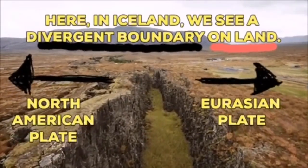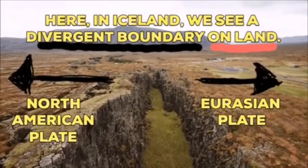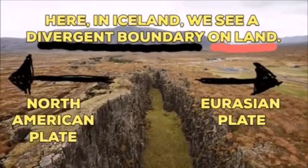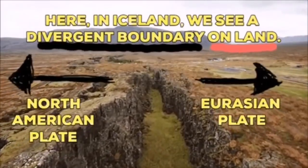Two continents — the Eurasian plate and North American plate — are the plates of the Earth's crust. They are moving away from each other in Iceland. We know this because we have the evidence in the sea bottom, also on the land.